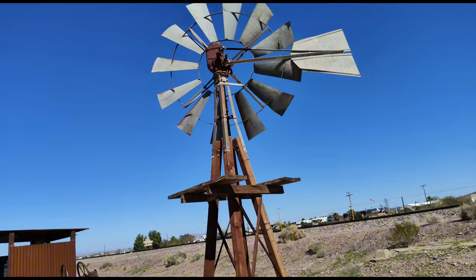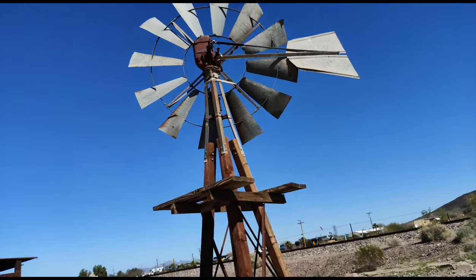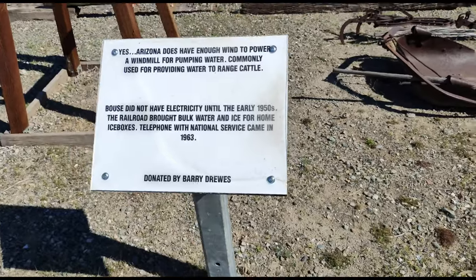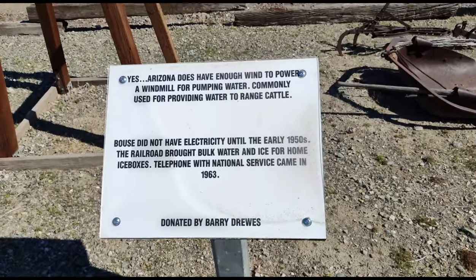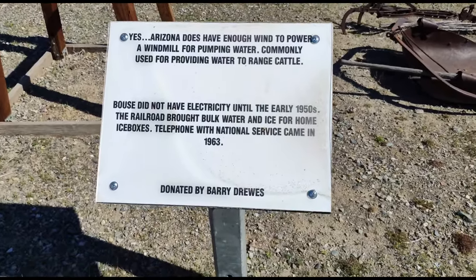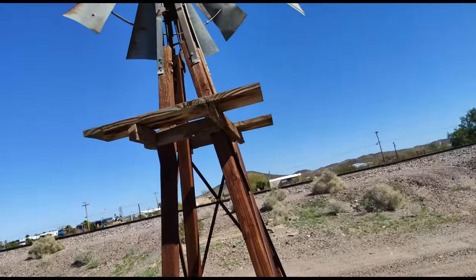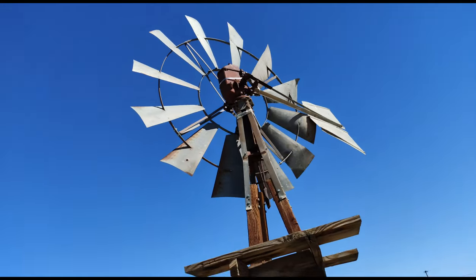Really cool windmill. Arizona does have enough wind power. Windmills were commonly used for pumping water, providing water to range cattle. Nice old windmill.